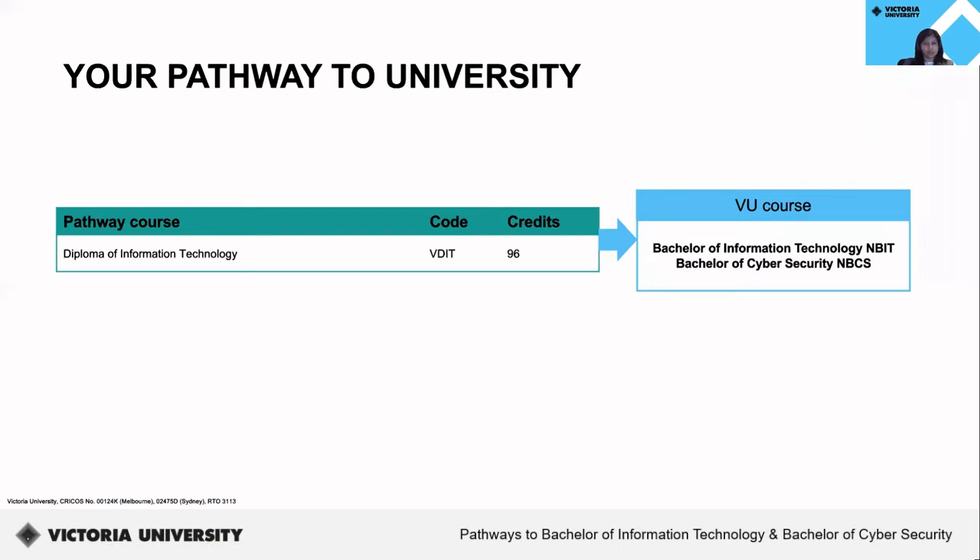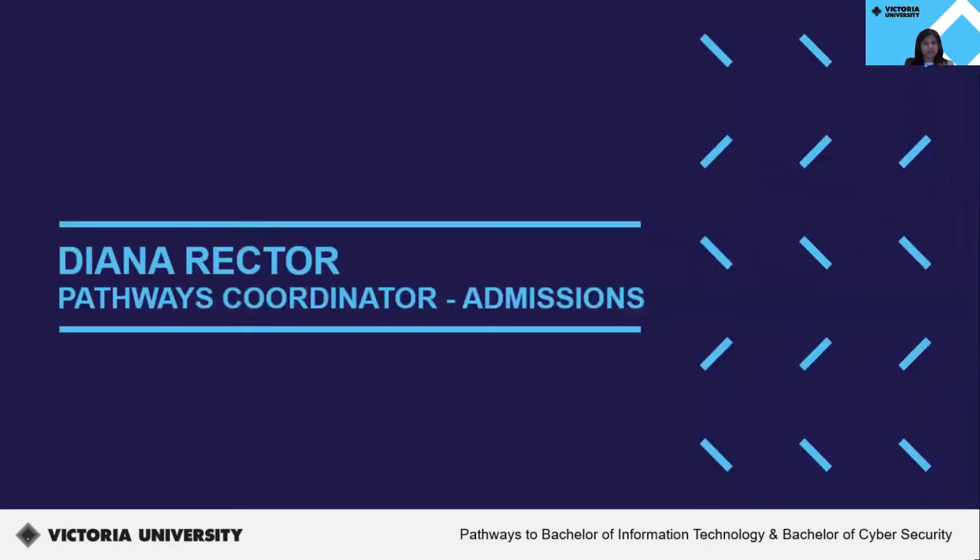Once you successfully complete your diploma, you may be eligible for a guaranteed pathway to the mentioned bachelor level courses at Victoria University. A guaranteed pathway means you have a confirmed entry to a course once you meet all the admissions criteria stated in your conditional offer letter. Once you successfully complete the Diploma of Information Technology, you may be eligible for the listed credits when you transition into the Bachelor of Information Technology or the Bachelor of Cybersecurity at Victoria University. Certain bachelor degrees might also have additional admissions criteria to be met, which will be listed on the course web page. I'd now like to hand over to Diana, Pathways Coordinator for Admissions, to talk about the admissions process relating to pathways.